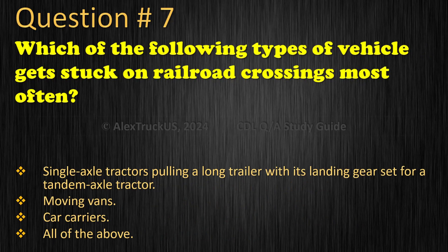Question 7: Which of the following types of vehicle gets stuck on railroad crossings most often? Single axle tractors pulling a long trailer with its landing gear set for a tandem axle tractor. Moving vans. Car carriers. All of the above. The correct answer is: All of the above.